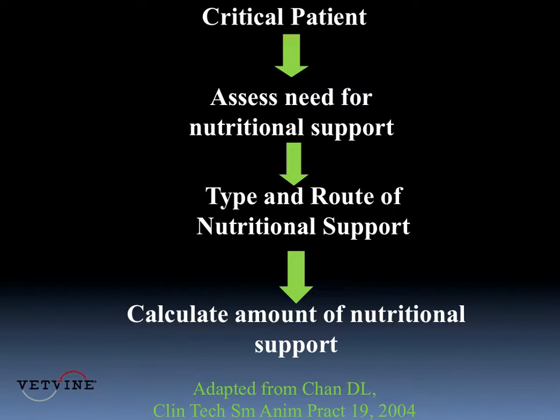When the critical patient comes in, I assess the need for nutritional support. And then each day, I think about the type and route of administration of that nutrition. Once we do that, we calculate the amount of nutritional support needed.